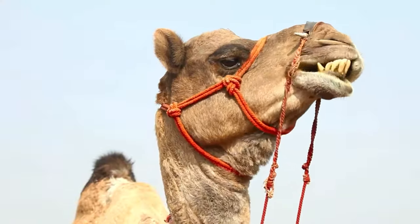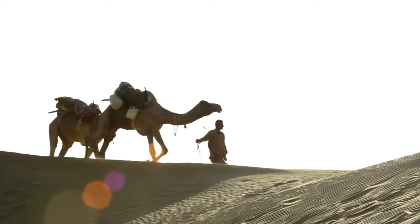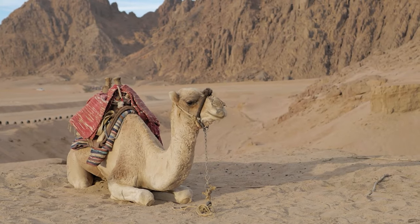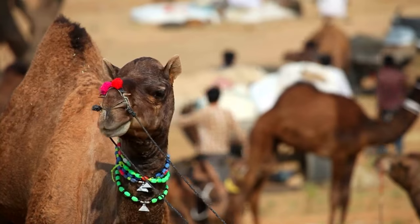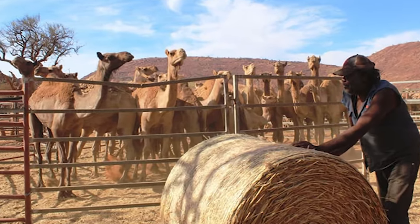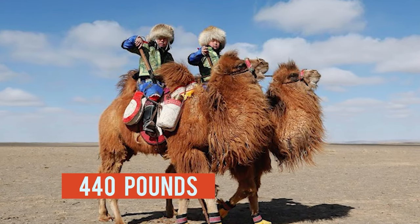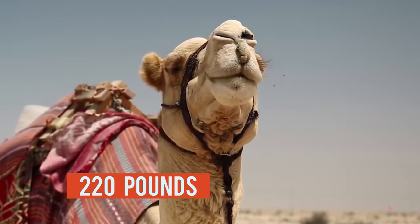Camels can even close their nostrils to keep out dust. Camels are extremely strong and have been used by humans to carry heavy loads for thousands of years. They have served humans in cross-continental caravans, transporting people and goods, connecting different cultures, and providing milk, meat, wool, and draft since their domestication around 3,000 to 6,000 years ago. The bactrian camel can carry up to 440 pounds in a day, while the dromedary can haul up to 220 pounds.